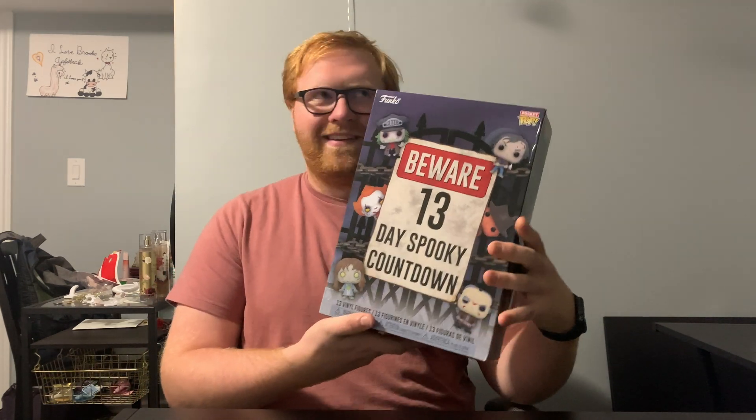Hey guys, welcome back to Pops and Props. In today's video I'm going to be finishing up the 13-day spooky countdown. Originally I said I would finish this off at the beginning of a bunch of other videos, but I wanted to just do it in one video, get it out of the way, and I thought it'd be a lot of fun for you guys.